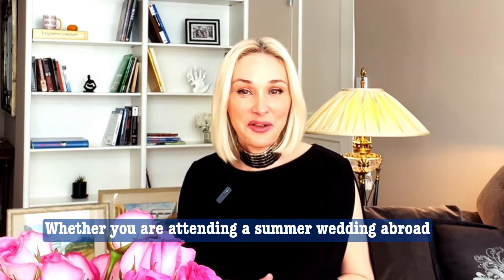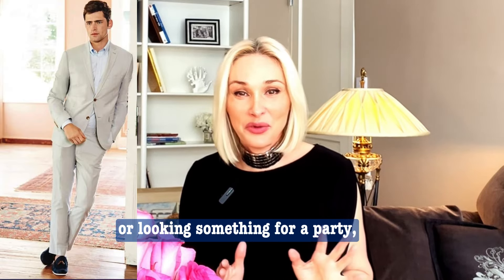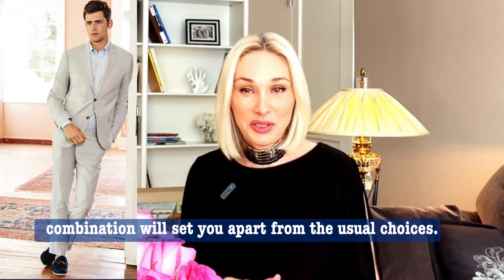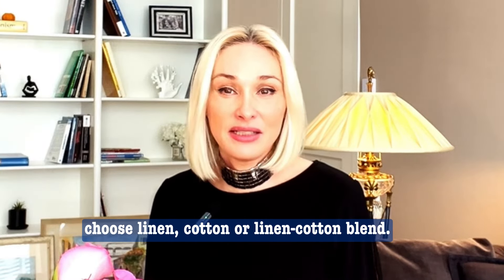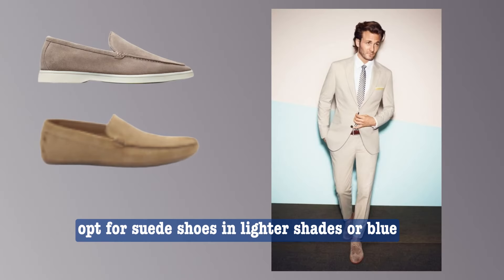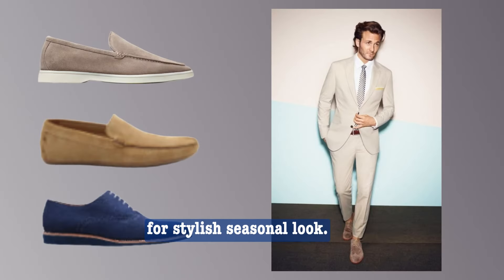Neutral suit with blue shoes: whether you are attending a summer wedding abroad or looking for something for a party, this summer combination will set you apart from the usual choices. For a suit suited to the heat, choose linen, cotton, or a linen-cotton blend, and opt for suede shoes in lighter shades of blue for a stylish seasonal look.